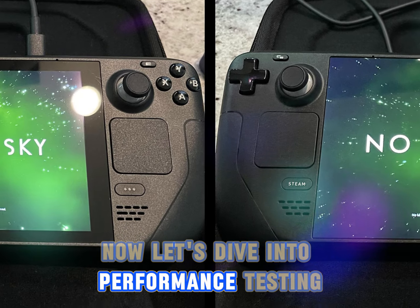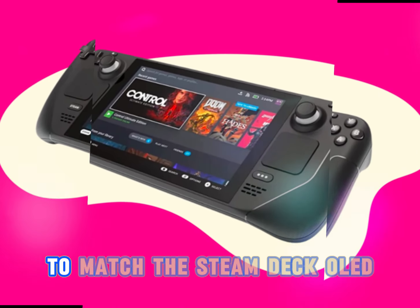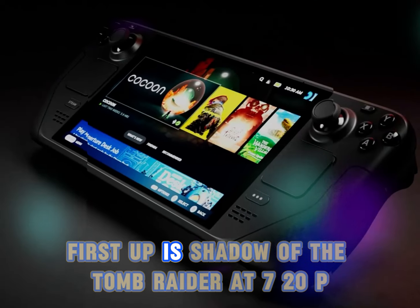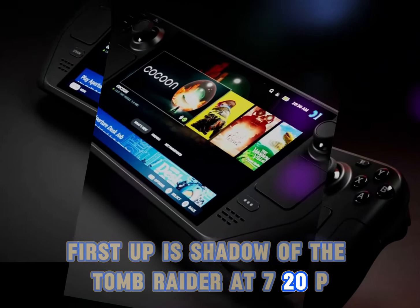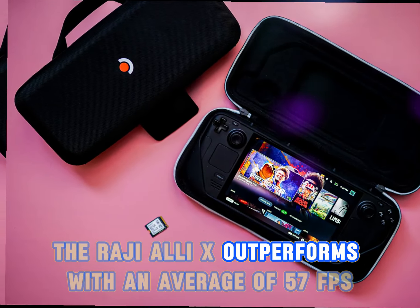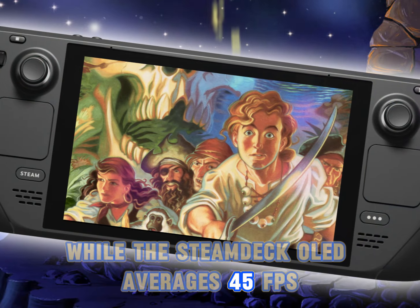Now let's dive into performance testing. We've set the ROG Ally X to a 15W TDP to match the Steam Deck OLED for a fair comparison. First up is Shadow of the Tomb Raider at 720p medium settings without FidelityFX. The ROG Ally X outperforms with an average of 57fps, while the Steam Deck OLED averages 45fps.